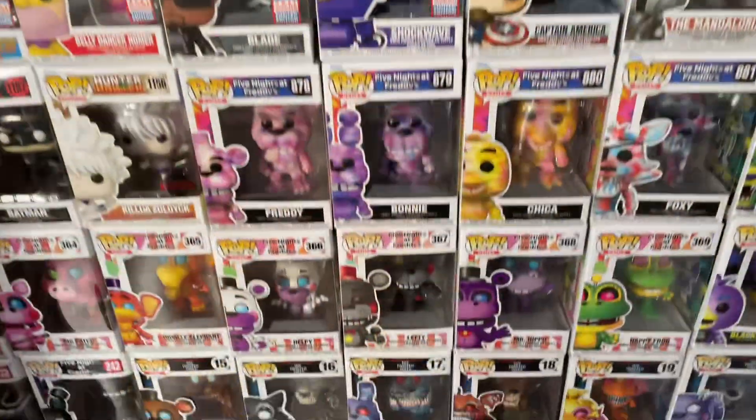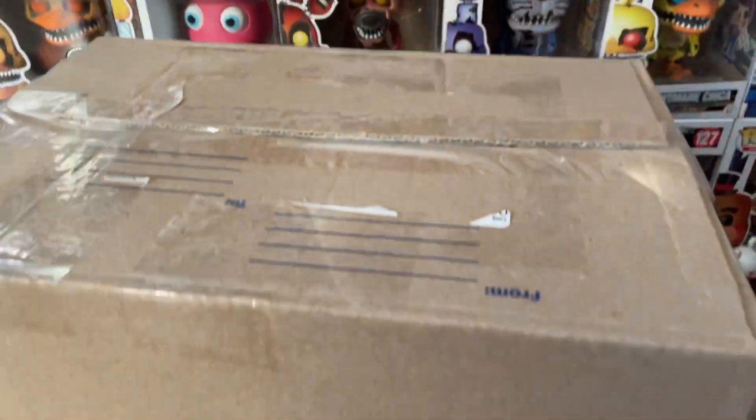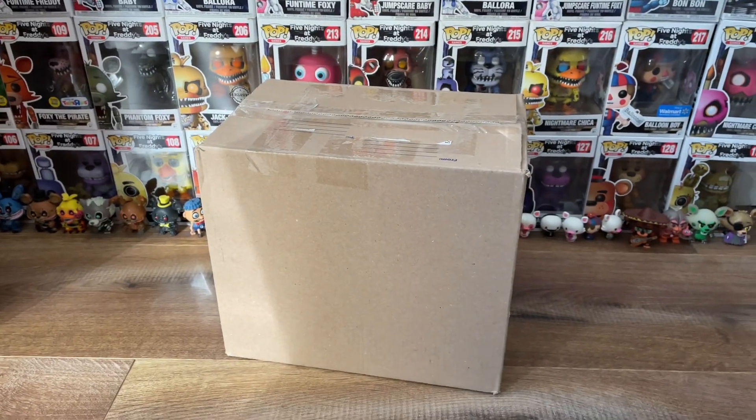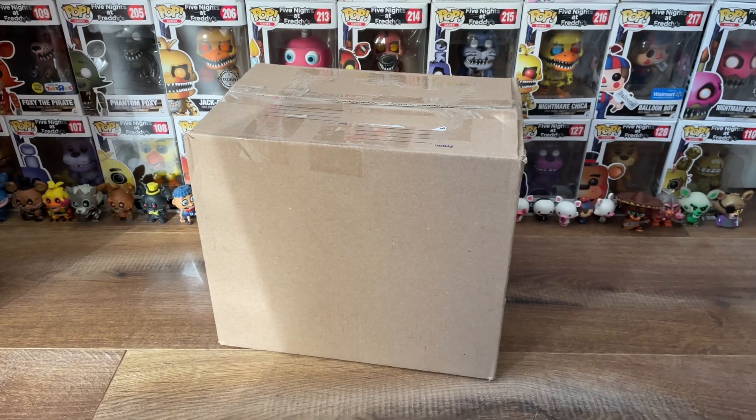Hey, you there! Are you in for a very special unboxing video? You know, the kind that you might not see again for years to come? Well, have I got the video for you, my friend.